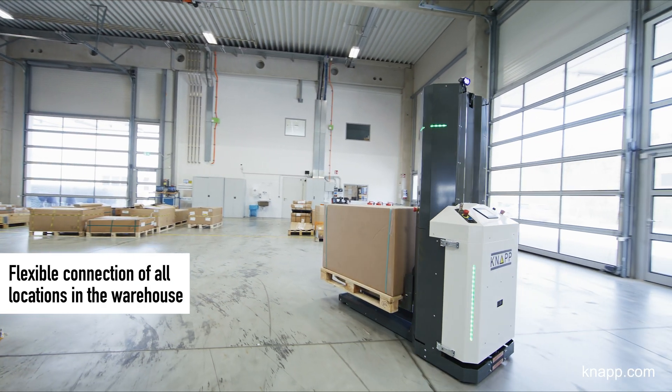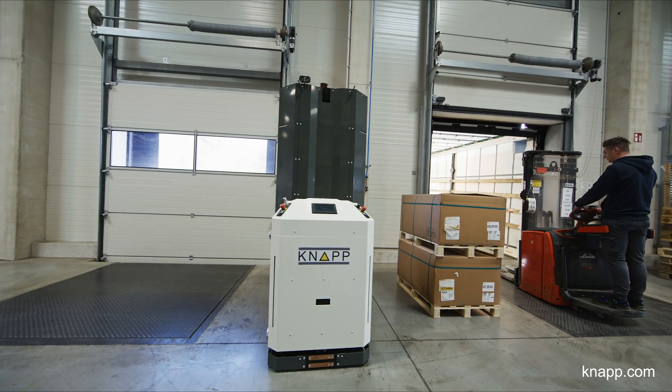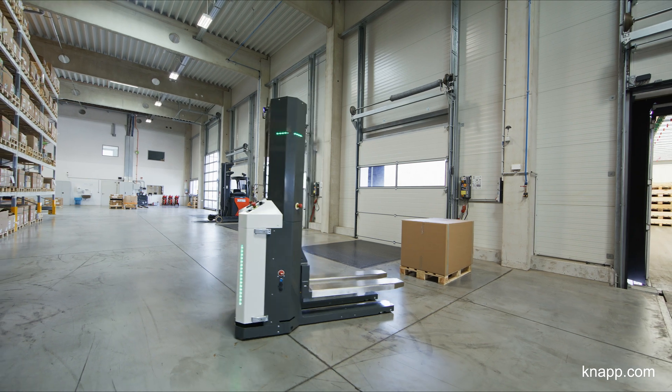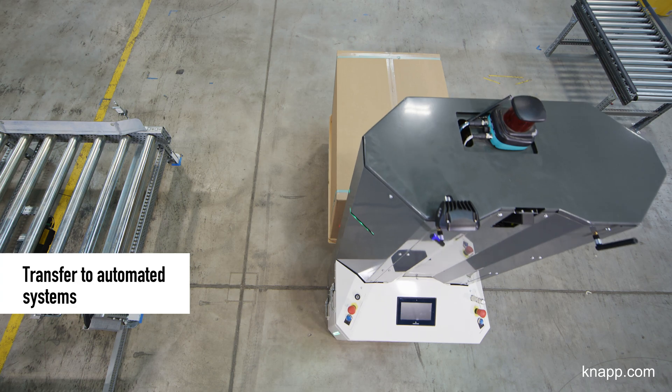The Open Shuttle Fork connects different warehouse areas. For example, connecting the goods-in area with the storage system or bringing goods to automated systems. It can supply workstations or act as a flexible interface between packing and shipping.